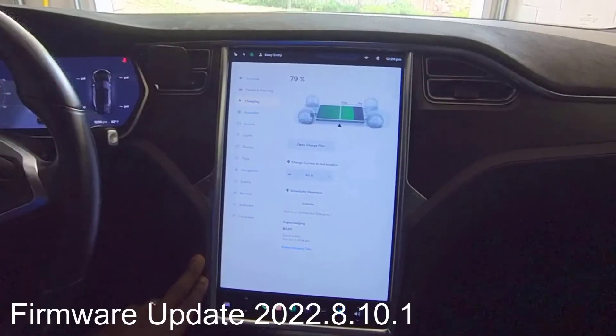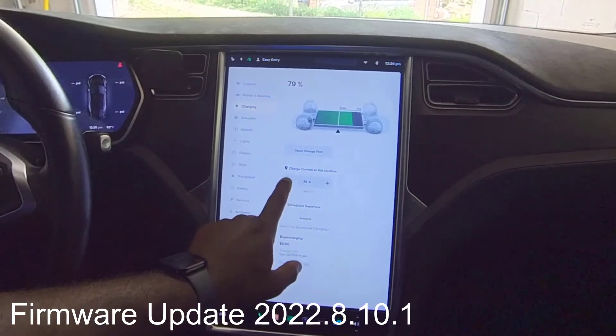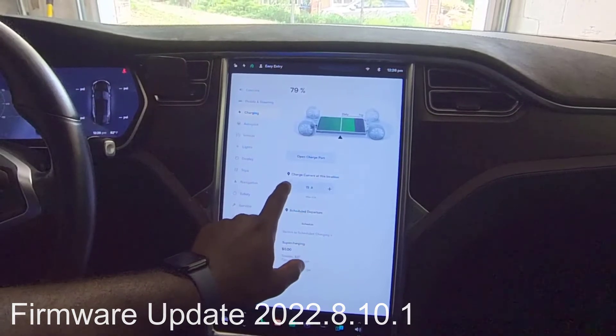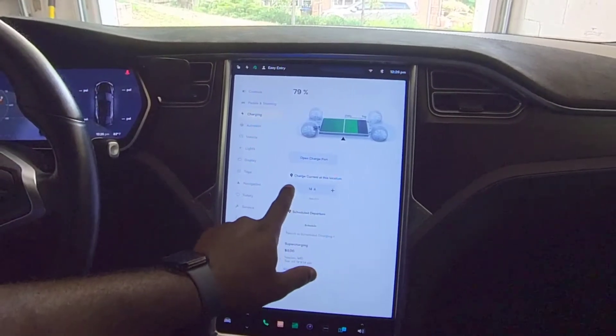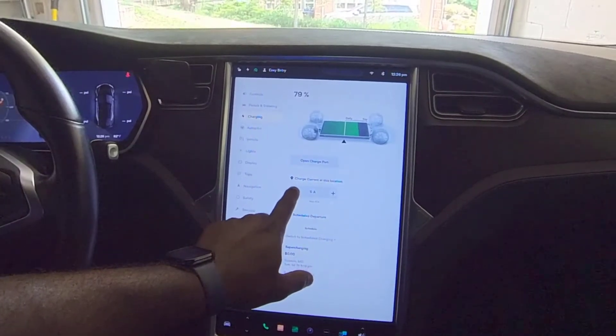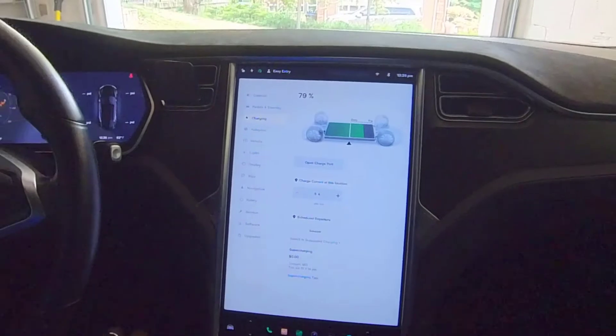The real improvement is that I can now manage a few things from the app much better. For example, I can set my amperage for home charging — or whenever you're charging at Level 2 or lower — directly from the phone. You can also schedule charging from the phone now.